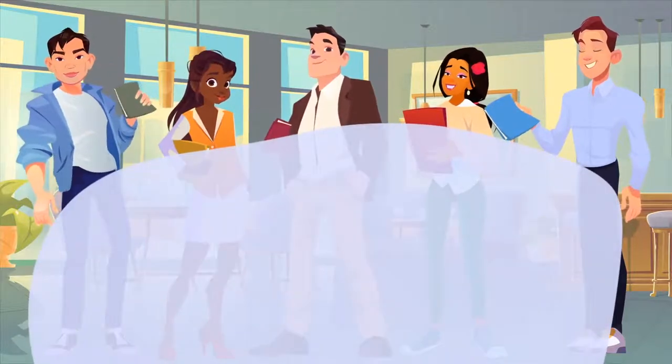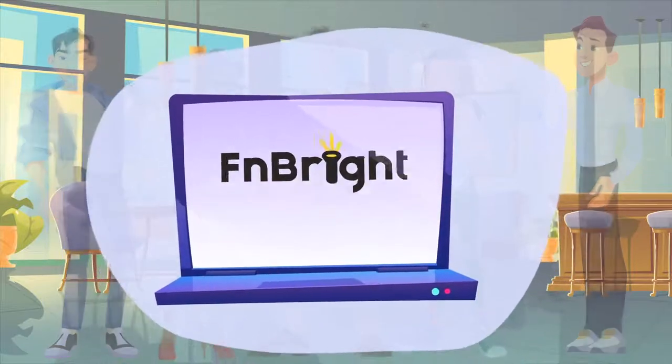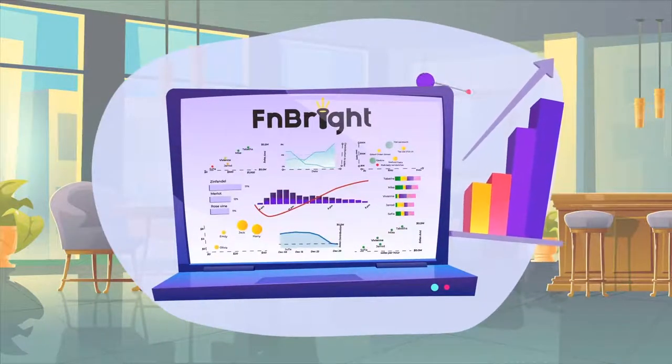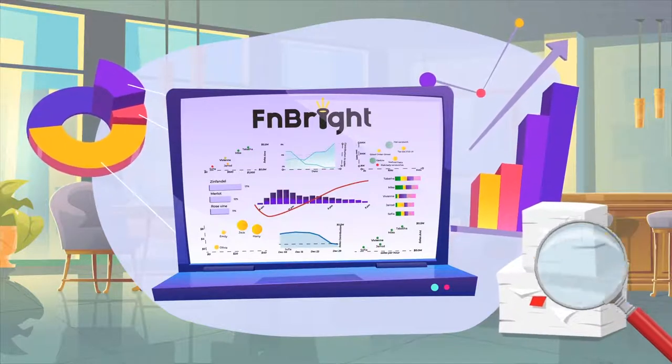Fortunately, they've started using FN Bright, a system developed by fellow restaurant owners. FN Bright helps them easily make informed decisions, optimize their team productivity, and control all aspects of their operation without wasting time analyzing reports.